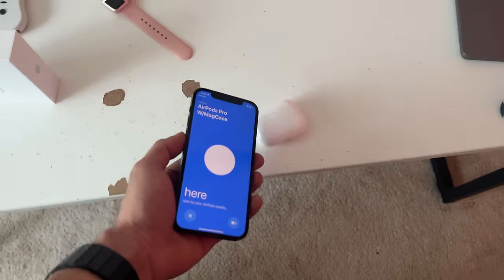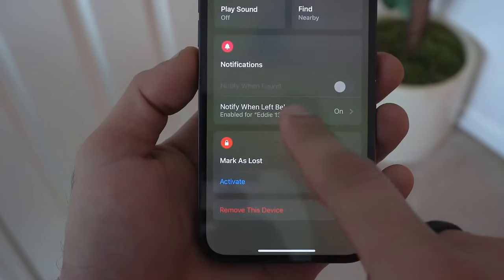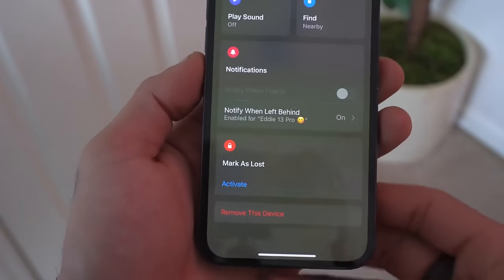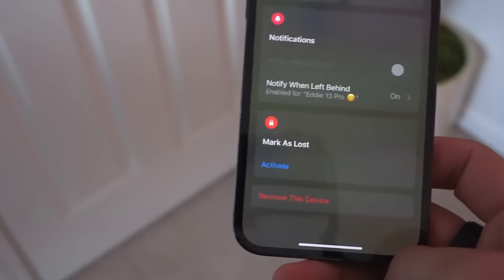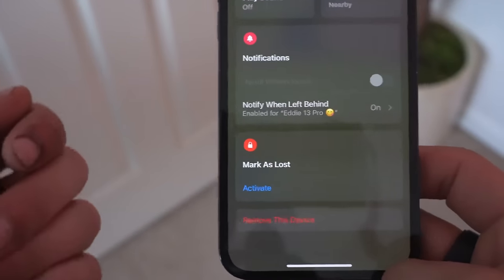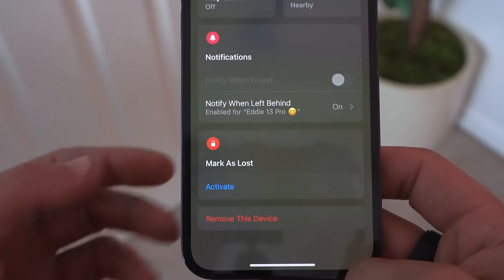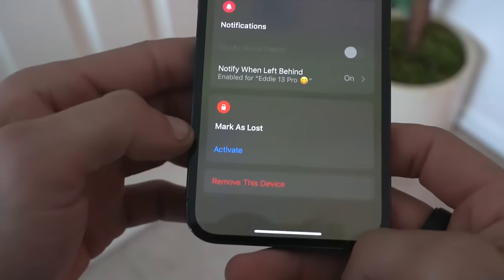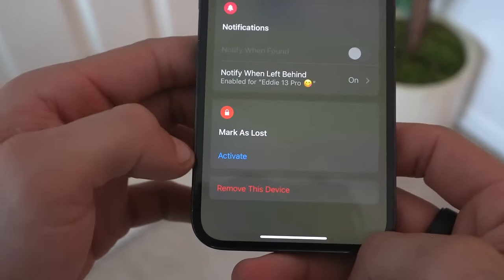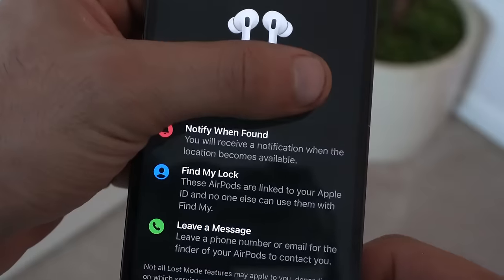In addition to that, you can actually create custom notifications. If you configure this, in case you forget your AirPods at the gym or something like that, as soon as you leave that area, you'll be quickly notified so you could turn back and get it. Underneath there, you can also activate lost mode, so if another Apple device encounters your AirPods, they'll be able to get a hold of you with the contact information you provide to help return your device.